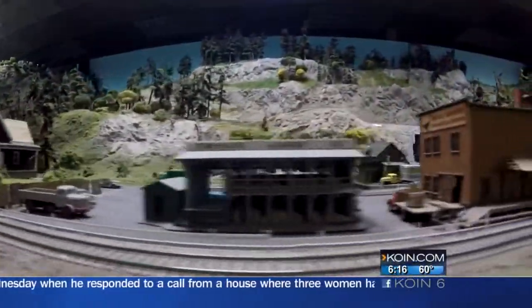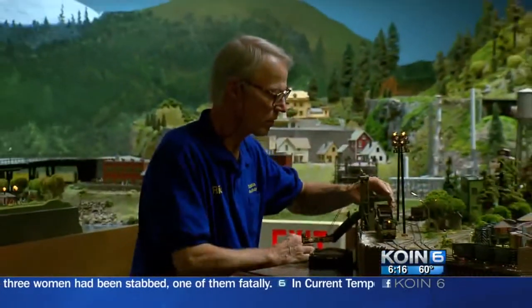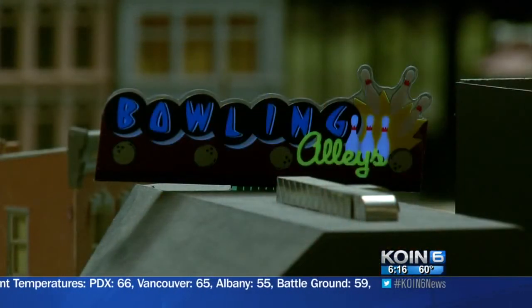The National Train Show runs this Friday through Sunday at the Portland Expo Center, but until then and after, be sure to pay a visit to the Columbia Gorge Model Railroad Club. We are open every Tuesday, down here off Vancouver in Portland, and we invite the public to come down and see our display. Reporting for COIN 6, I'm Kyle Mackey.